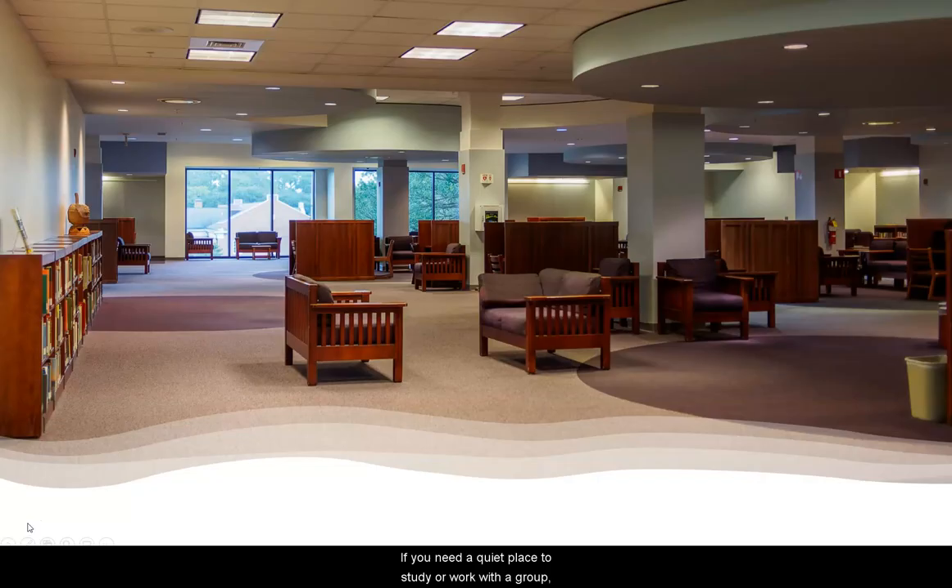If you need a quiet place to study or work with a group, Henderson Library has 19 study or presentation rooms that can be reserved from the library's website. Henderson also has quiet study areas on part of the third floor and all of the fourth floor.